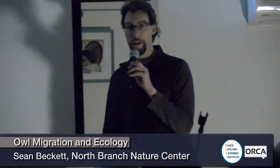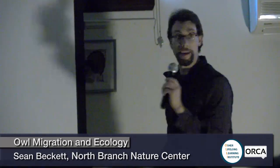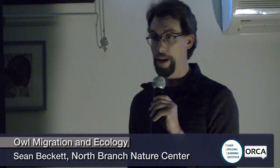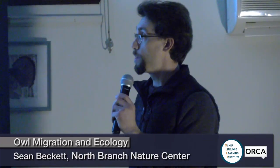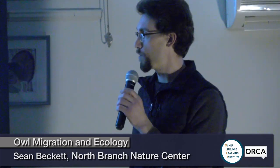My name is Sean. I'm from the North Branch Nature Center. Our goal tonight is to chat about owls and use the saw-whet owl as a window into the behavior and ecology of really all the owls we have here in Vermont. We do have a lot of different kinds of owls here in Vermont — a great diversity. Some of them we'll skip over because the odds of actually seeing one are very slim.